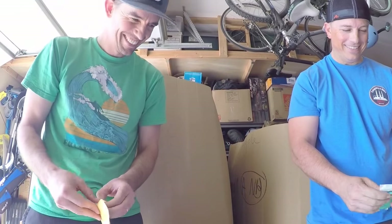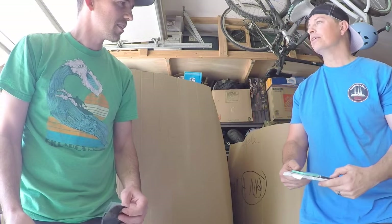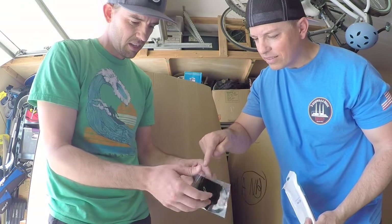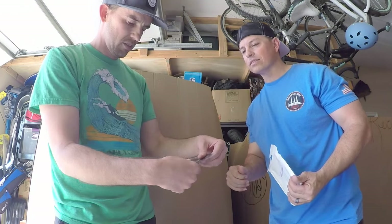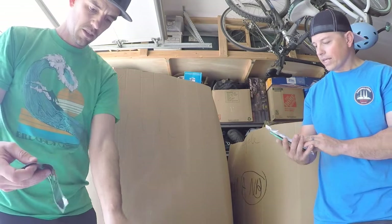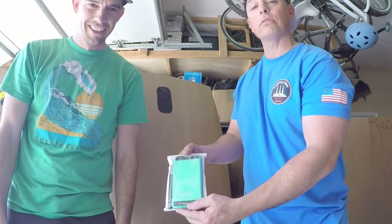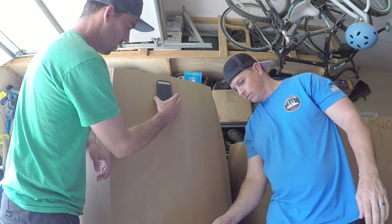I got this rubbery, silicone-y, sticky thing. You know what — it's that thing you stick to your dashboard so your phone sits on it and doesn't slide around. And then I got another cell phone wallet case for an iPhone 6 Plus — it's not my color but it fits, and it's got a stylus. Pretty cool — five-dollar box.